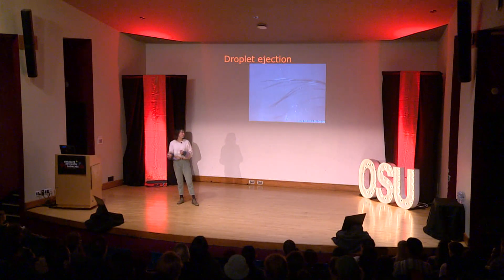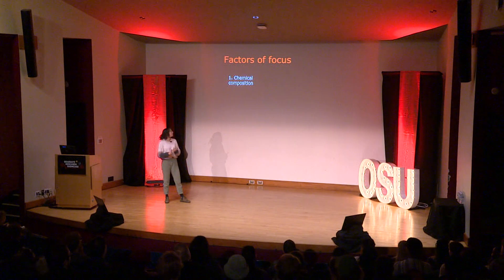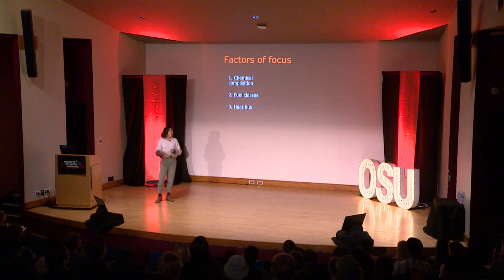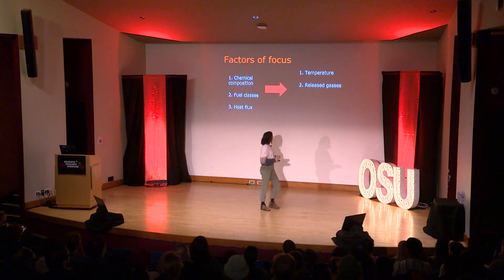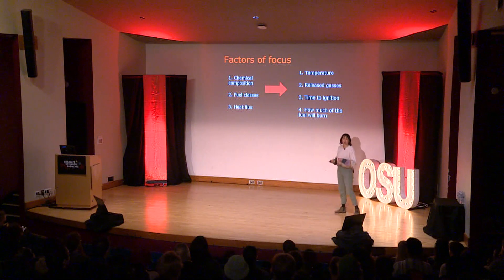When I model for wildfires, I'm modeling for something that changes over space and time. Specifically, what I look at are chemical composition of different plant species, fuel classes, the difference between foliage and thin or thick branches, and the heat flux — the amount of heat applied to a sample — and how varying these factors affect predictions for temperature, released gases, time to ignition, and how much of the fuels are going to burn.